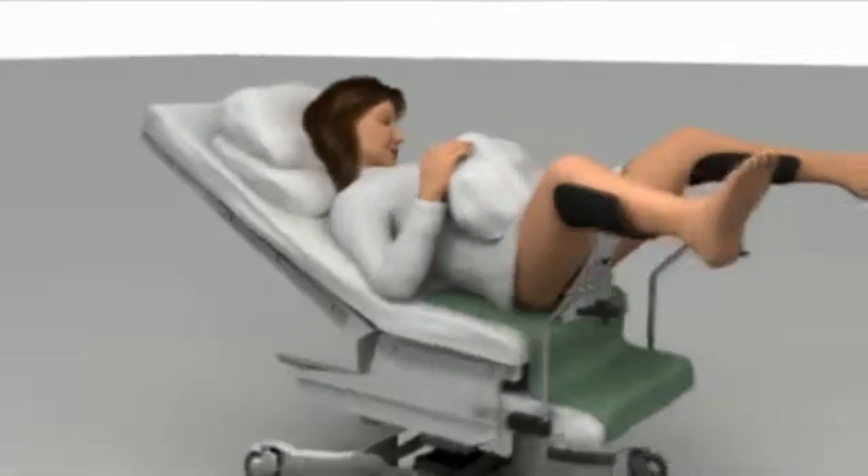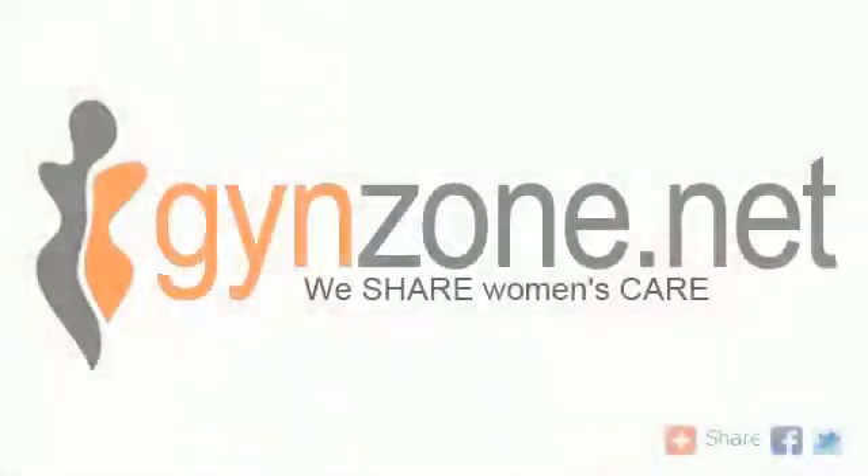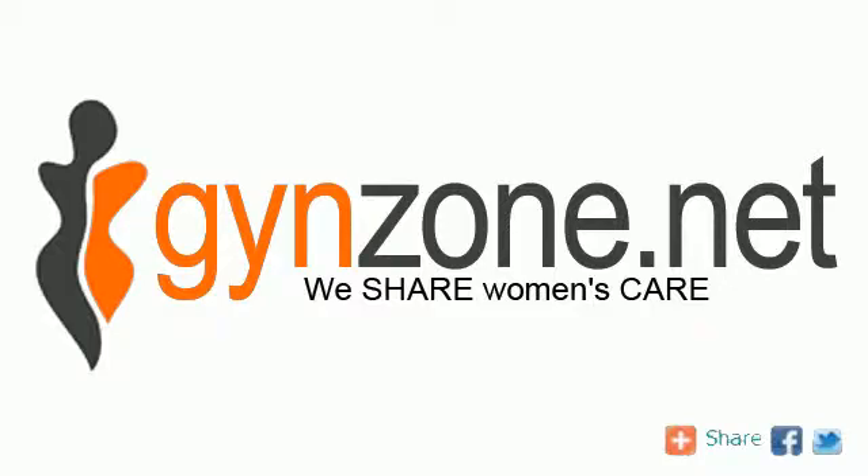With our extensive e-learning modules, we offer you a unique learning experience, taking your competence to the next level, where and when it suits you best. Our e-learning materials are available in several languages on ginezone.net.